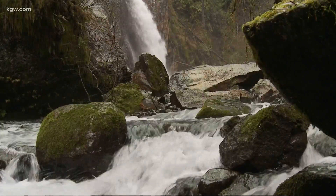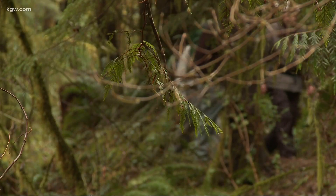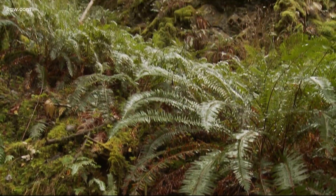Drift Creek will carry you away, perhaps where imagination travels. Pretty much all year long you can come out and hike this trail. Drift Creek trail winds through dense, rain-drenched Siuslaw National Forest.